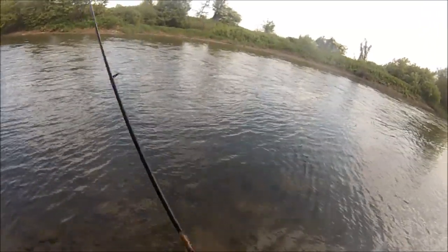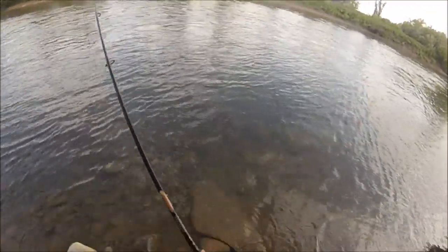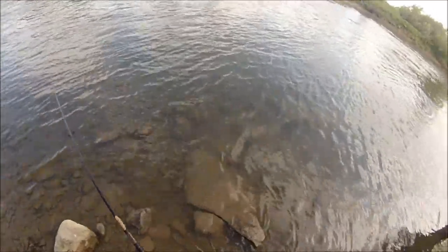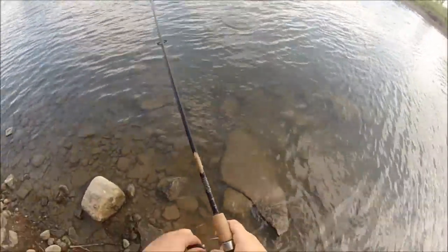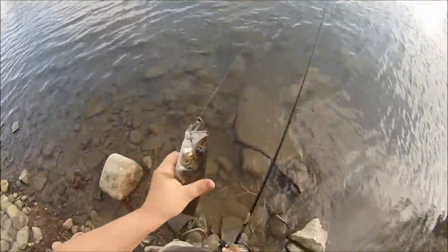Got one on that opposite current break there — same little two inch swimbait style jig, eighth ounce, black crystal fleck and clear. Doesn't feel like a bass. Feels like a rock bass or a walleye. No, it is a walleye. Little walleye. Cool.